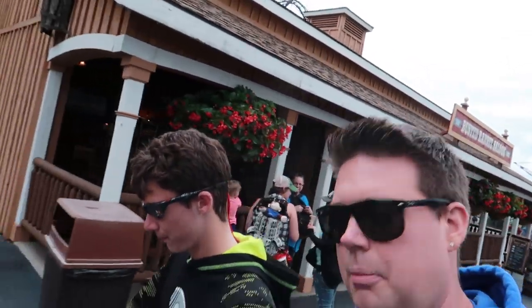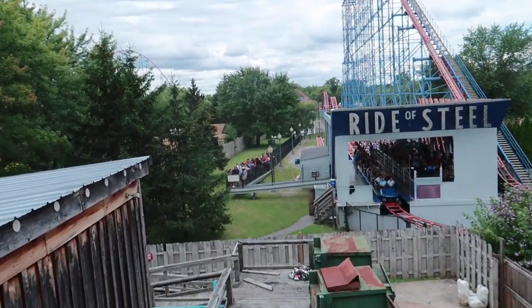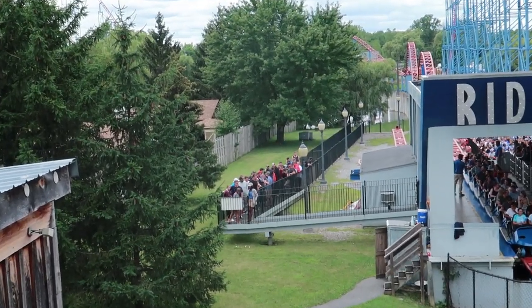Do you want to do Predator? Because it's on the way there. Let's go do Predator — I forgot all about the wooden coaster. I have a feeling that'll be my second favorite ride at the park. I want to direct your attention to something — look at the Flash Pass line for Ride of Steel. We're gonna have to wait in that next.